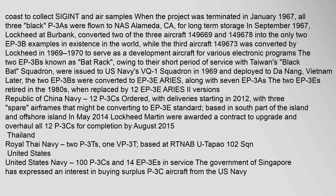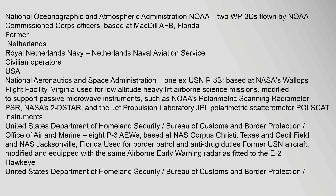The Republic of China Navy ordered 12 P-3Cs with deliveries starting in 2012, with three airframes potentially converting to EP-3E standard, based in the south part of the island. In May 2014, Lockheed Martin was awarded a contract to upgrade and overhaul all 12 P-3Cs for completion by August 2015. The National Oceanographic and Atmospheric Administration (NOAA) operates two WP-3Ds flown by NOAA Commissioned Corps Officers, based at MacDill AFB, Florida.